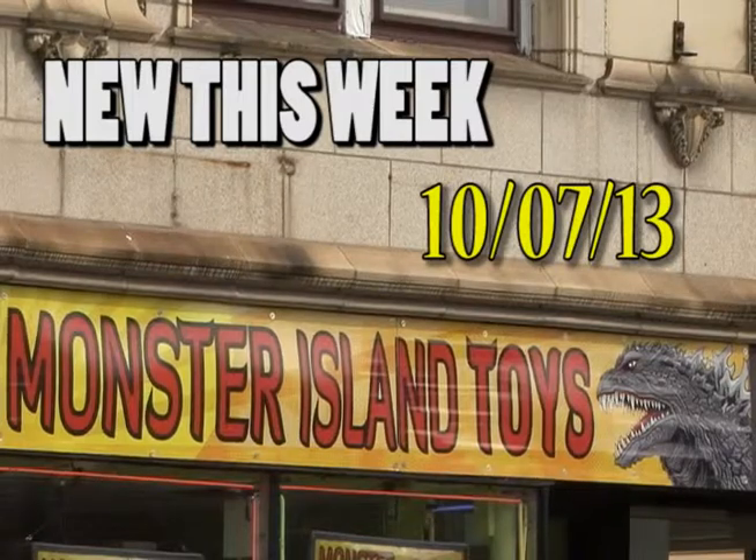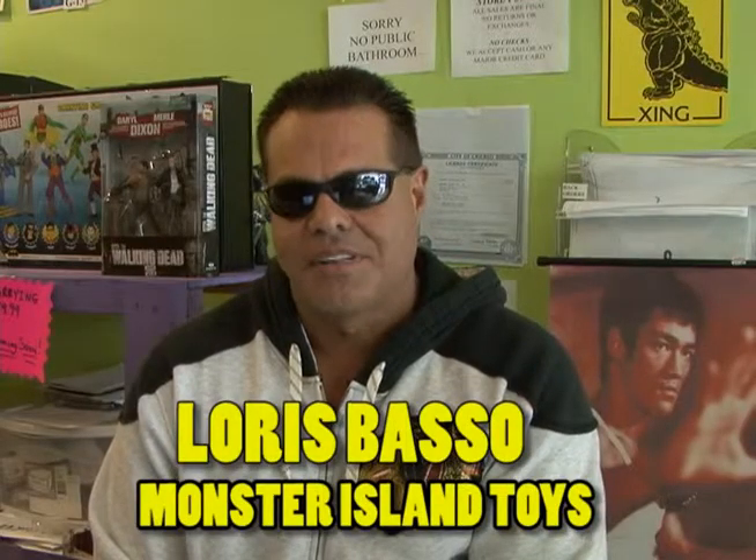Hey, did you hear? Monster Island Toys got some new stuff. Play nice and Loris Basso will spill. Hi, this is what's new this week at Monster Island Toys.